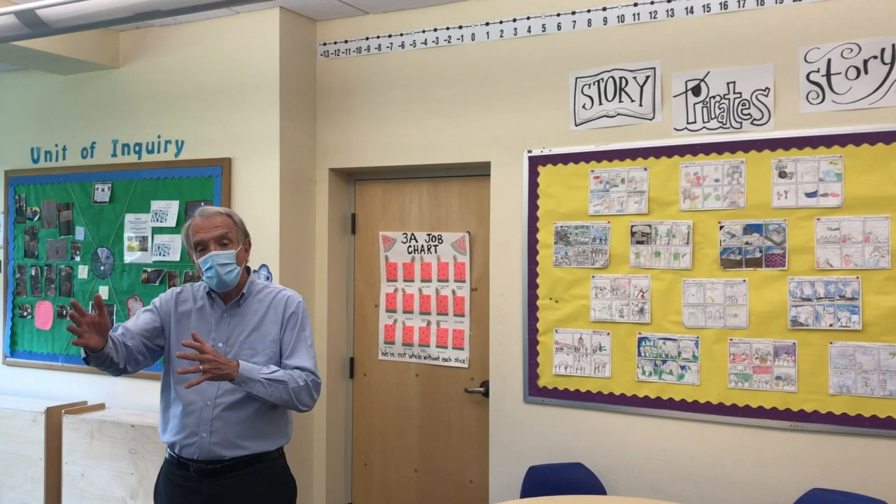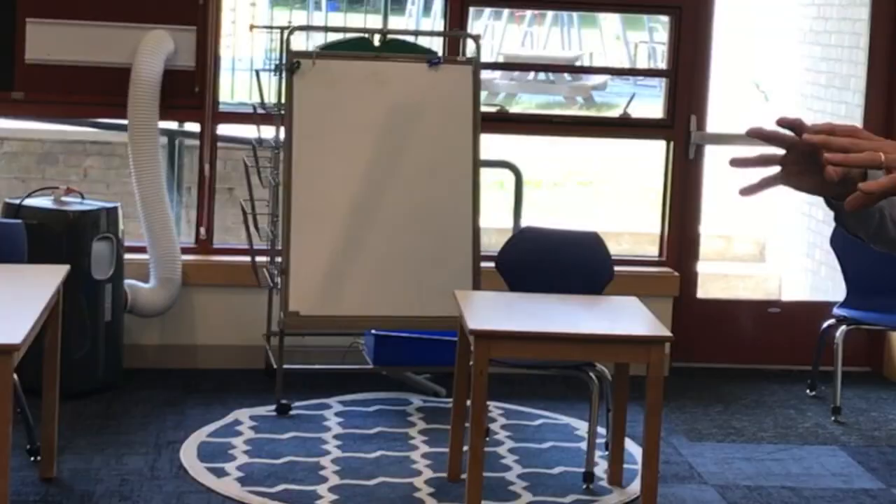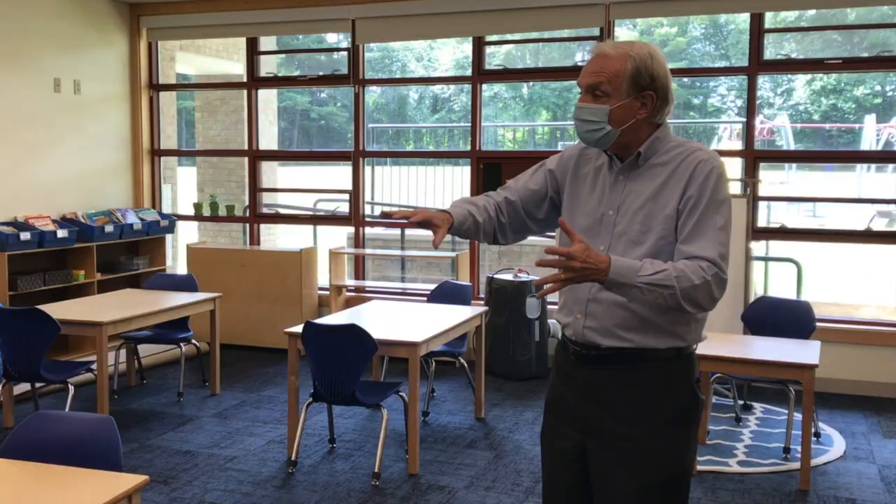Now we're in a third grade classroom, and we will in each of these desks put a piece of plexiglass down the middle right here. You'll see that the desks are in compliance with the state regulation. This is how a typical third grade and fourth grade classroom will look for us when we open in September.